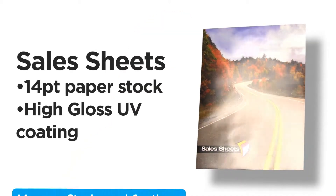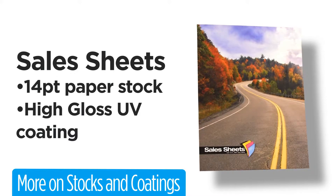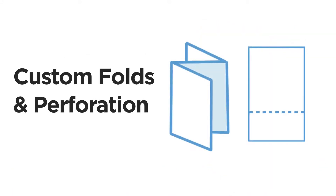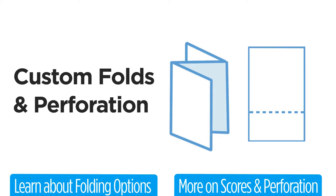PrintPlace.com has the custom options to make your sales sheets an unstoppable force for your business. Pick the 14 point paper stock with high gloss UV coating to make colors shine. Then choose from a variety of finishing options — pick a custom fold or add perforation.